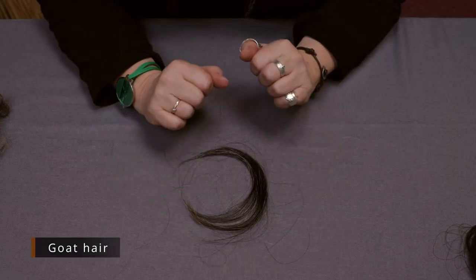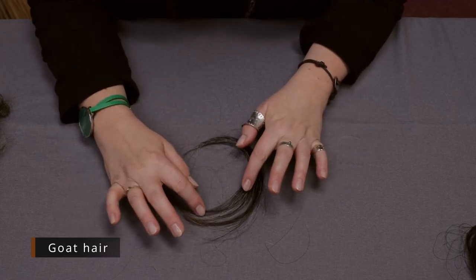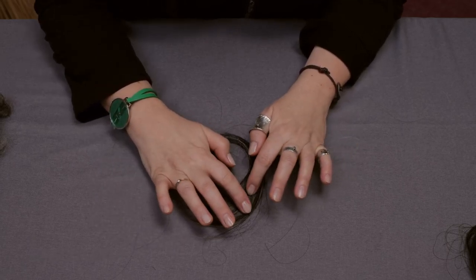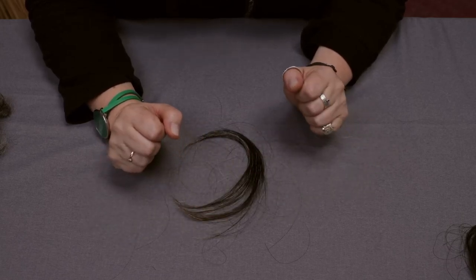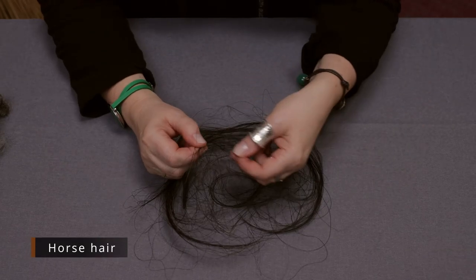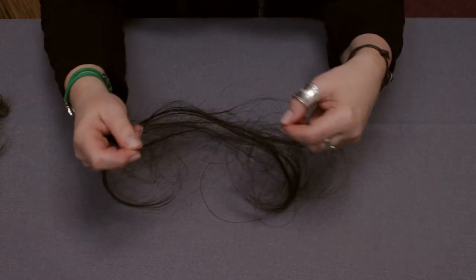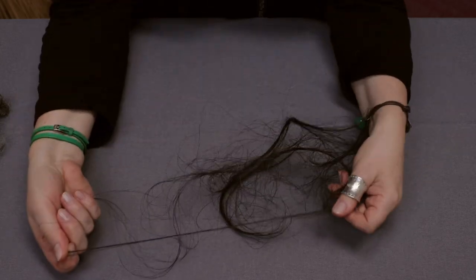This is goat hair, obtained from the goat breed. Goat fibers have been used for millennia. They are strong fibers and have been used to make socks, belts, or products that require some strength. And these are horse hair — again very long and very strong fibers that could have been used to make belts or plaited products.